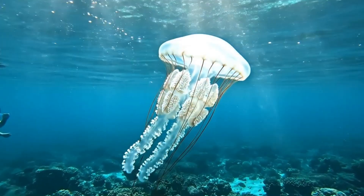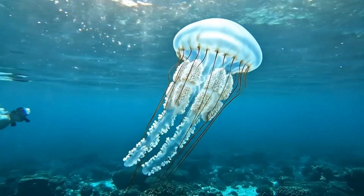The box jellyfish has clear tentacles full of venom. It lives in tropical seas near Australia.